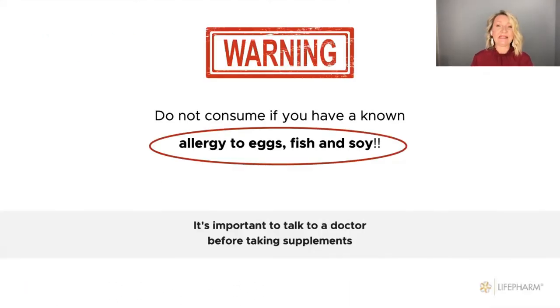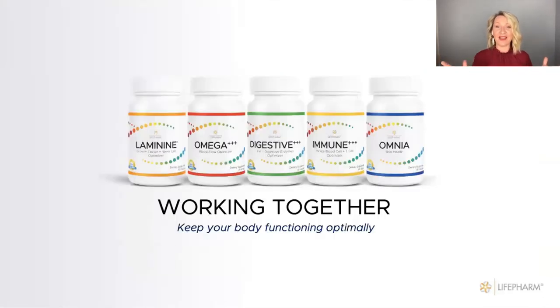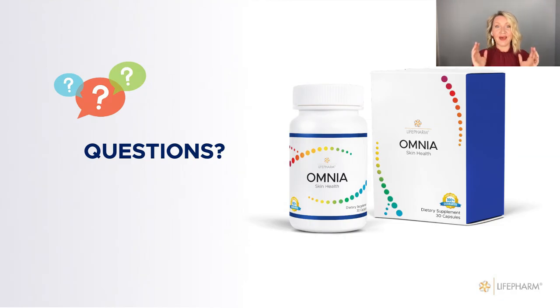Note that people who have allergies to egg, fish, or soy should not take the supplement. I recommend taking Omnia two cups all day with food, because it contains fat-soluble vitamins and any kind of fatty food will help absorption. And don't forget about the whole line of Life Farm products — they're all working with their purpose and they work great together.